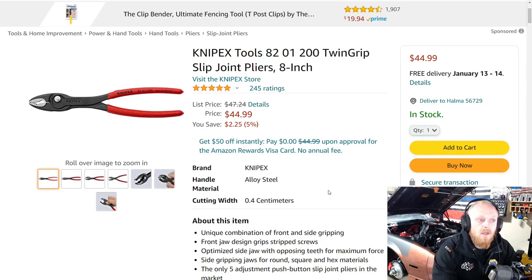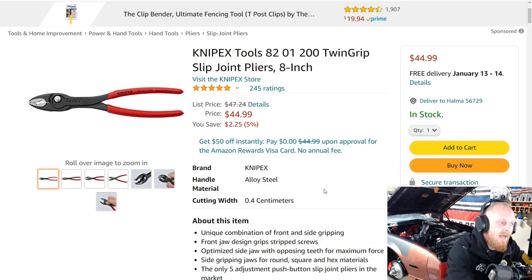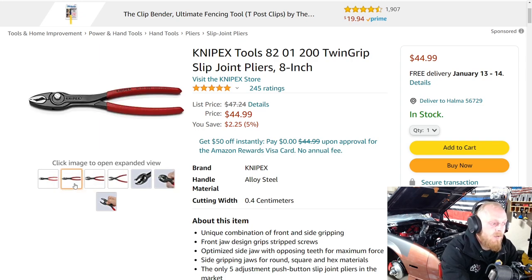This is Knipex's new Twin Grip slip joint pliers released last year. I've heard amazing things about them — they have a lot of great features and are made in Germany. I'm definitely going to be picking up a set even though I probably don't need them. I really like this design. I like that they've incorporated the locking portion into the adjustment, as well as what they have going on at the front end of the slip joints.